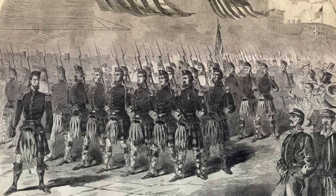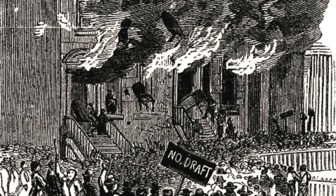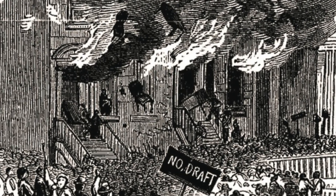Fort Sumter was regarded, North and South, as the Citadel of the Confederacy, the Incarnation of the Rebellion, and as such it was attacked and defended. If it were to fall, it would be a symbolic blow to the Confederacy, and symbols raise and lower morale. There is a need to raise morale. The elections of 1862 and 1863 saw a great deal of war wariness.